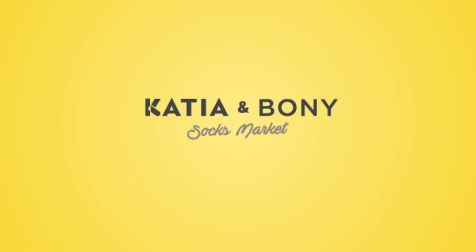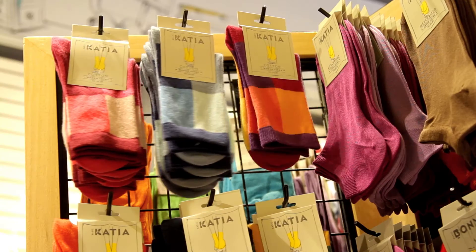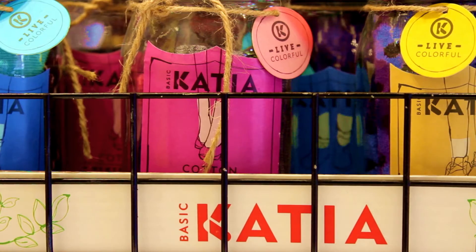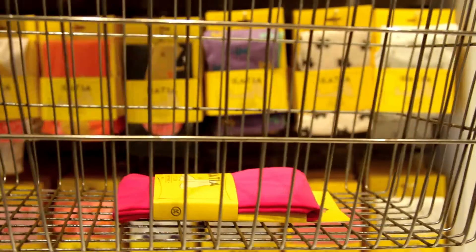Katia and Bonnie's energetic world is full of surprising patterns of colourful socks. We thought, wouldn't it be better if the packaging of these wonderful socks invited us to a different world? Because these colourful and sweet socks are essential to our daily lives.